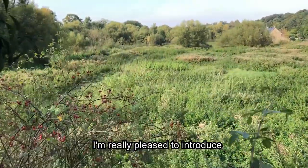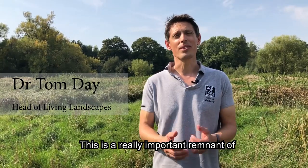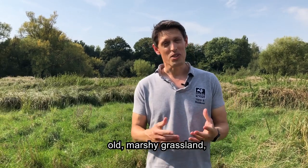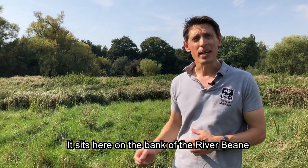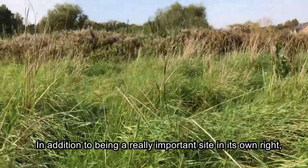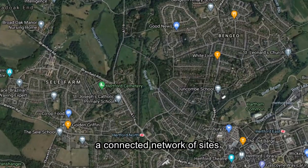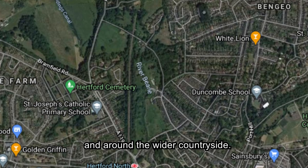I'm really pleased to introduce our newest nature reserve, Bean Marsh. This is a really important remnant of old marshy grassland which is really rare now in our area, and it sits here on the bank of the River Bean, right next to Hertford North train station. In addition to being a really important site in its own right, it's also a critical part of the living landscape — a connected network of sites that allow wildlife to move between them and around the wider countryside.